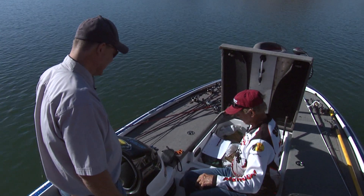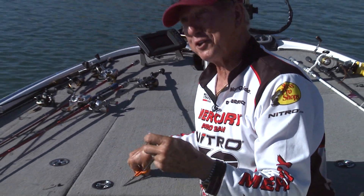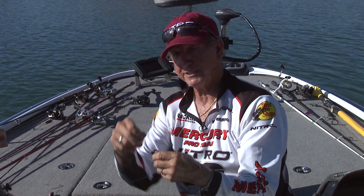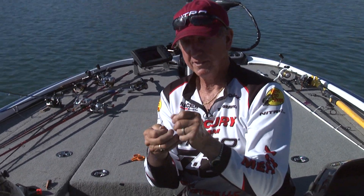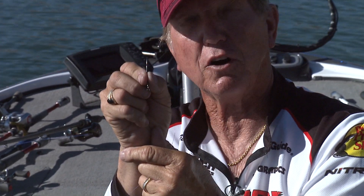Andy wants a brush hog, so we're going to show folks how to set it up. He has fluorescent line — the kind you use at night with black lights. I'll put a quarter-ounce tungsten bullet weight on there, not pegged. This will be a good test to see if fish will hit it with that line. We're going to rig it up and get Andy on a brush hog.